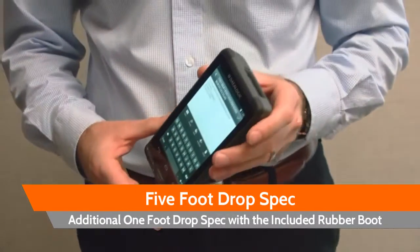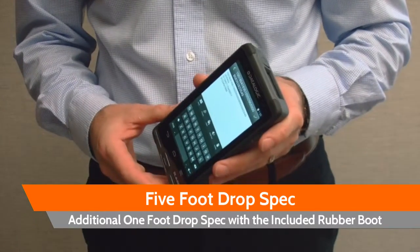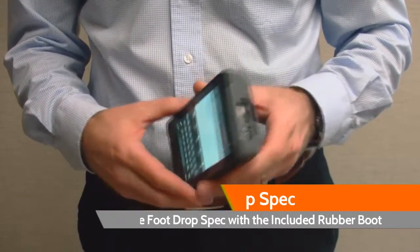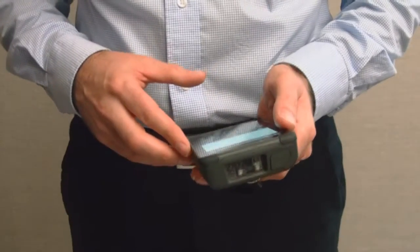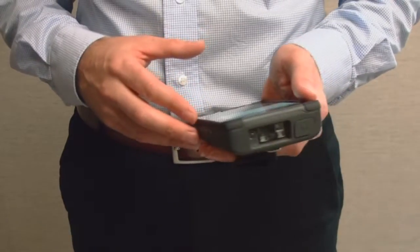This rugged device also offers a 5-foot drop spec and adds a greater 1-foot drop spec with the included rubber boot. The DataLogic Access Android PDA is perfect for ideal situations such as field service, utilities, and outside four walls.